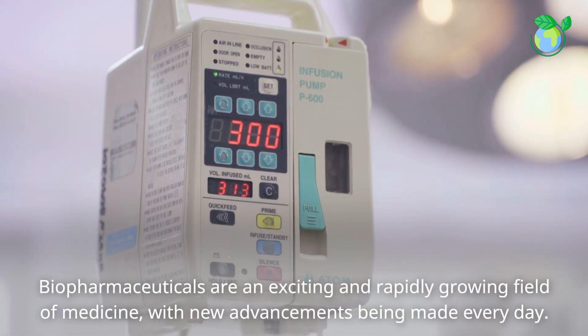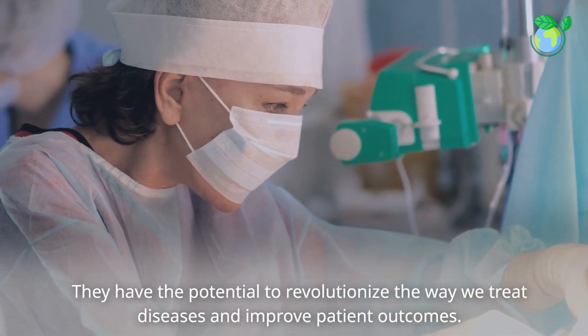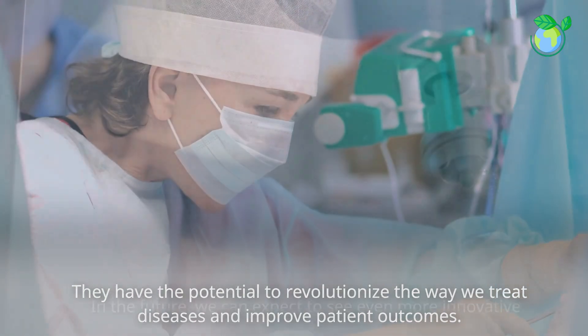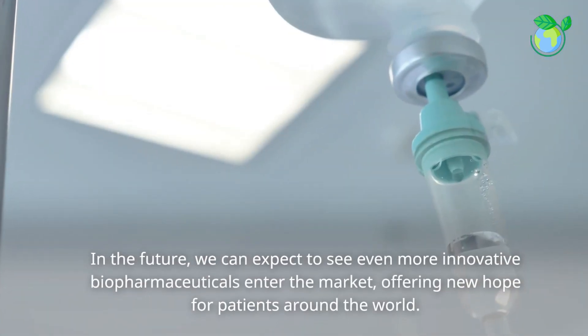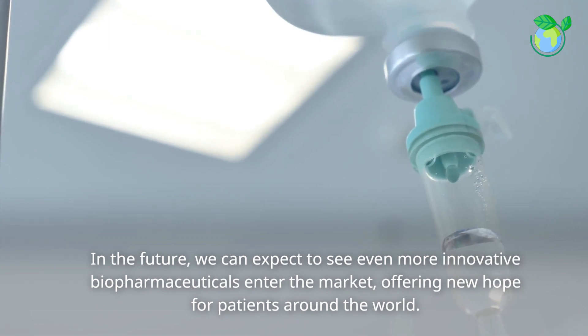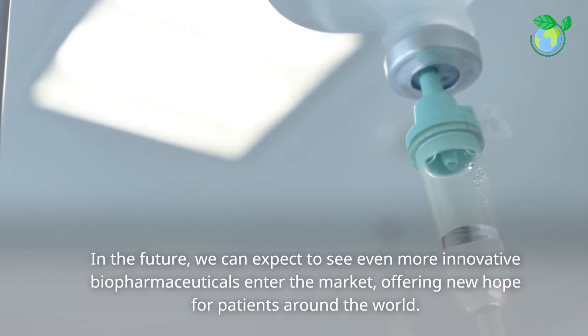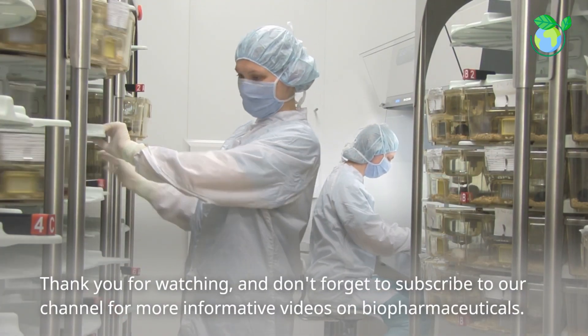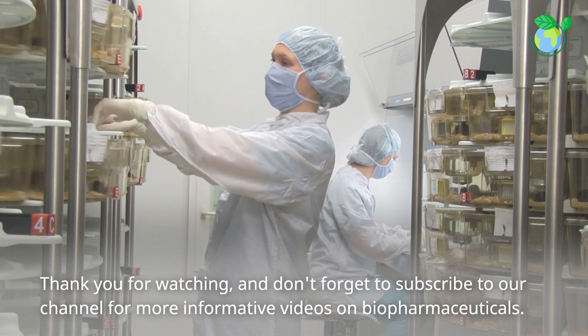Biopharmaceuticals are an exciting and rapidly growing field of medicine, with new advancements being made every day. They have the potential to revolutionize the way we treat diseases and improve patient outcomes. In the future, we can expect to see even more innovative biopharmaceuticals enter the market, offering new hope for patients around the world. Thank you for watching, and don't forget to subscribe to our channel for more informative videos on biopharmaceuticals.